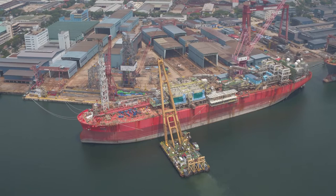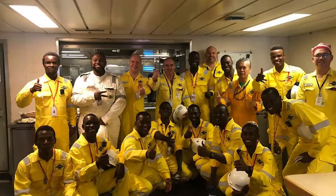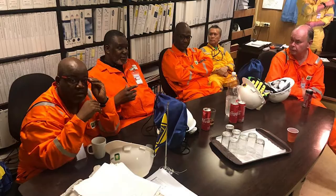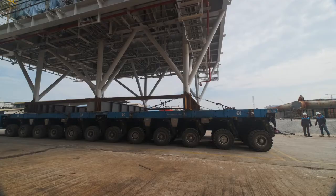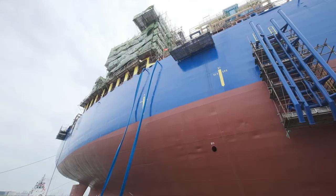That's 50,000 barrels added to our daily production back home. And also, it's an employment opportunity for a lot of people. The operators of the Abigail Joseph field have employed over 150 personnel. So the project is really, really important to Nigeria in terms of economy and in terms of employment opportunity for our people.